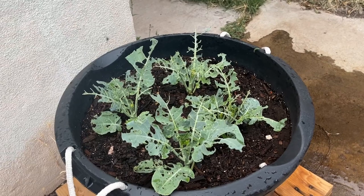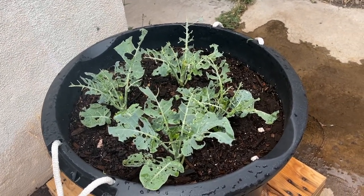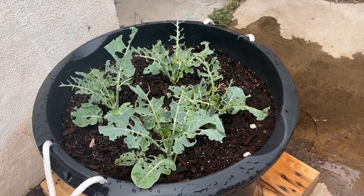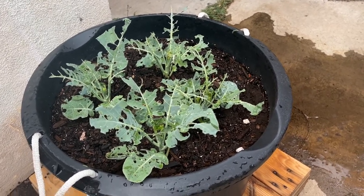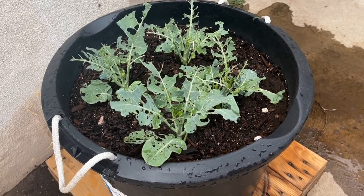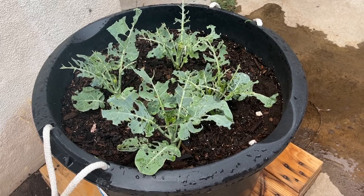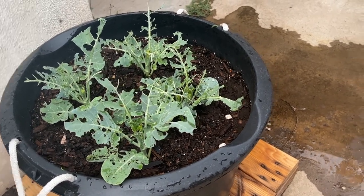Something's eating my broccoli. I sprayed this with neem oil, but it didn't help. So if you have any suggestions, let me know in the comment section below — I don't know what to do with this because something's eating it. I don't know if it came with the broccoli. I have other broccoli in the yard, let me show you.